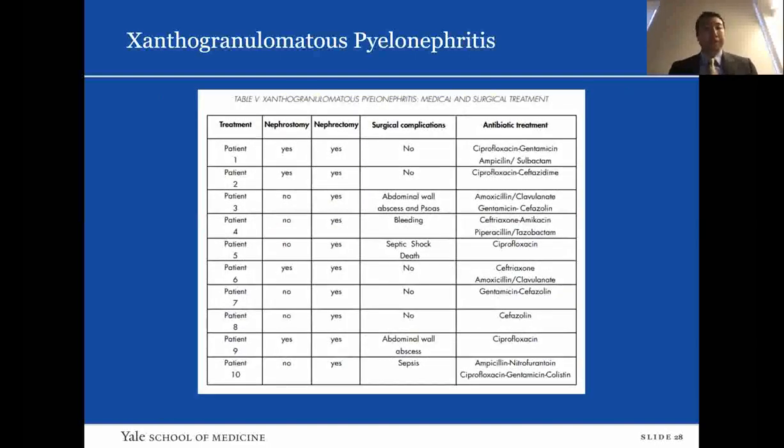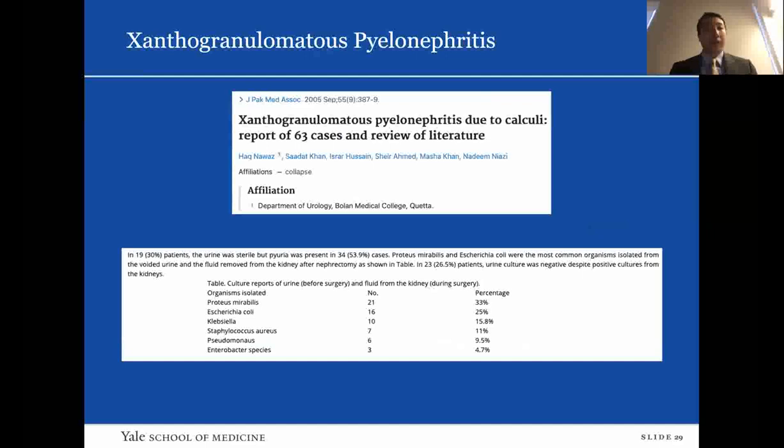Their outcomes showed that all patients underwent nephrostomy followed by nephrectomy. A retrospective review of 63 cases of XGP from 1995 to 2002 also found that in 26.5% of patients, urine culture was negative despite positive cultures from the actual kidney — supporting the earlier paper's conclusion about the discrepancy between voided and nephrostomy cultures.